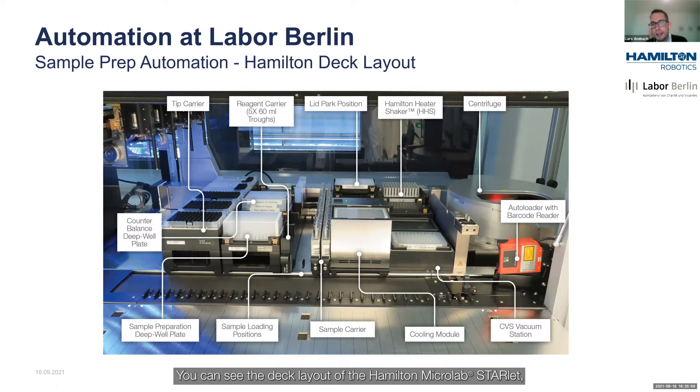Here you can see the deck layout of the Hamilton Microlab Starlet that we use for our automated sample preparation. We have different carriers: pipette tips used by the robot arm for pipetting, a carrier for deep well plates used for mixing, sample preparation, and sample collection, and a carrier for different reagent troughs.